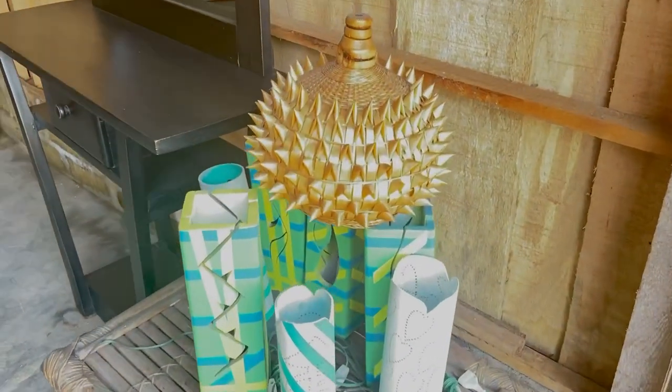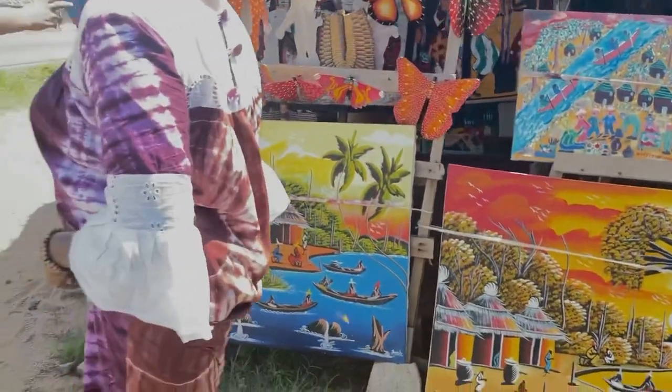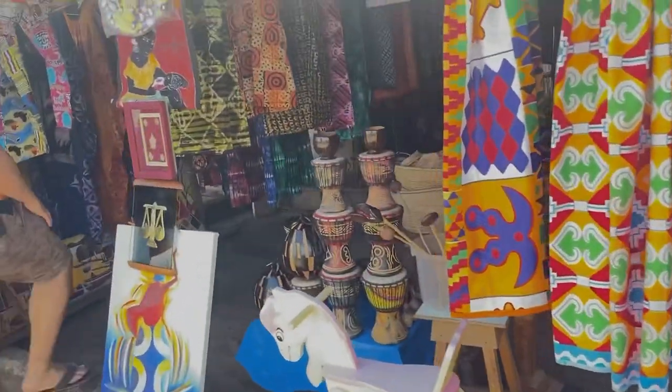I myself have bought some of the things from here and I can guarantee you that these things will not disappoint you. If you are looking for some nice home decor this Christmas, you must definitely visit Old Barsam Road, just stop your car nearby and walk into these street markets to explore many things that you will not find in the city.